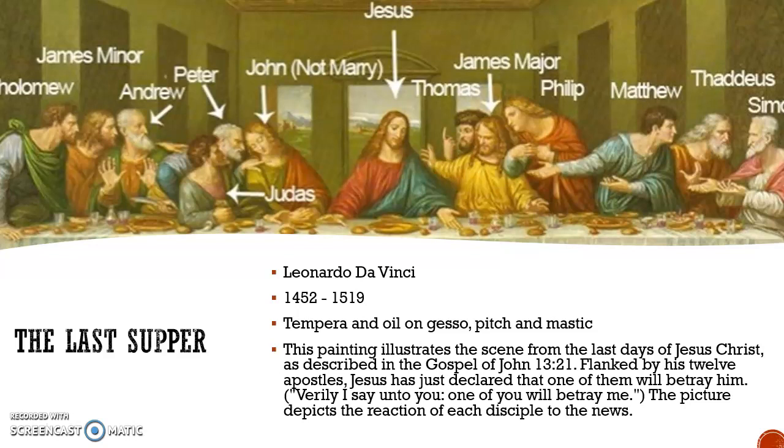I like this picture because I myself am a Christian and it tells a story of what the Bible is. It gives a sense of faith and belief in the story. That's why I like this painting.